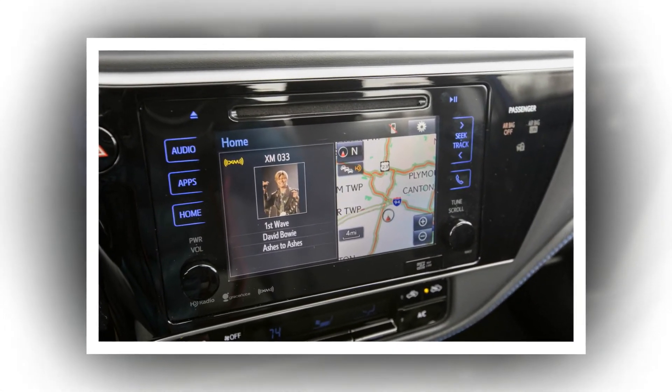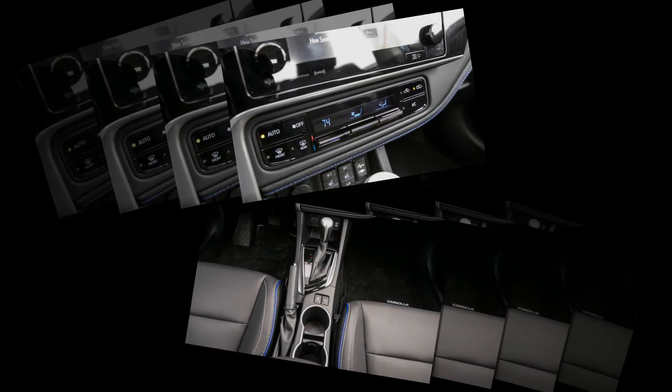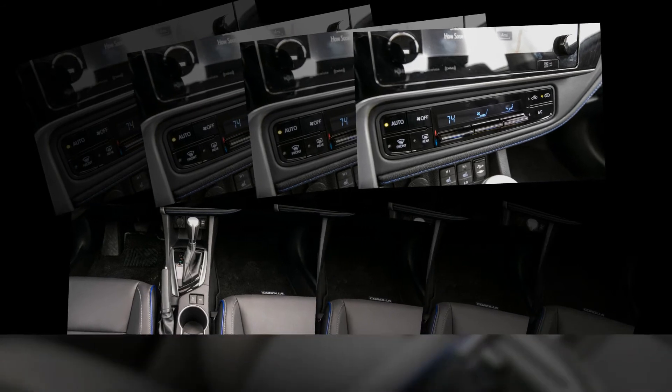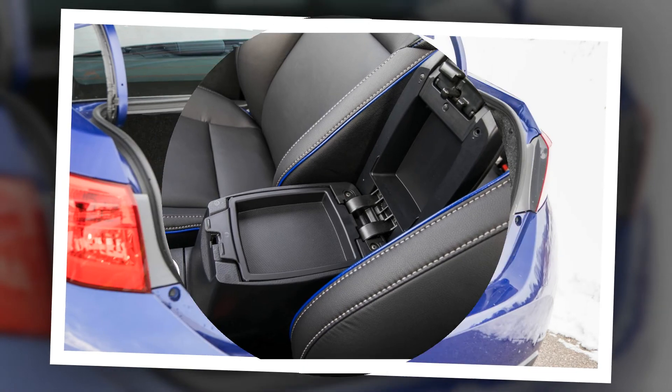Its long list of standard safety features, a reputation for dependability, and its roomy backseat make the Toyota Corolla a shrewd option for consumers who routinely schlep family and friends, or who moonlight in the ride-hailing industry.